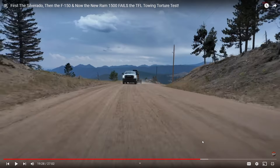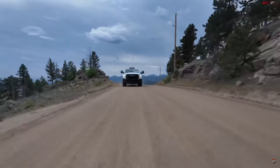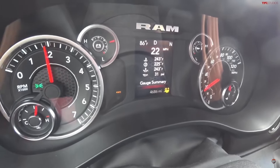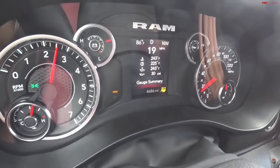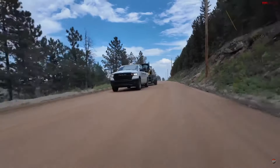It looks like it's going to make it without fussing — that's a win. I'm very impressed. I knew Ram was going to bring torque and power with this engine, but I was a little unsure about all the heat it could handle, especially with two turbos — and that's why they're doing this test.